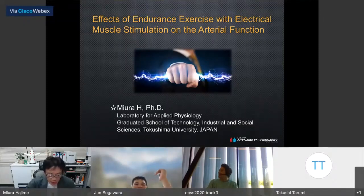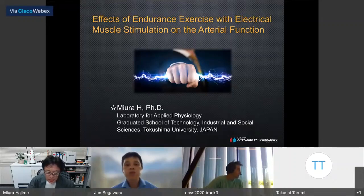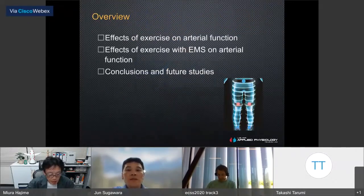Thank you very much for the introduction. It is a great pleasure and honor to be invited to speak here today. I am an exercise physiologist whose main interest is the relationship between exercise and artery function. In recent years, we have focused on the influence of passive exercise on artery function. Today, I am going to talk about the effect of exercise with electrical muscle stimulation on artery function.